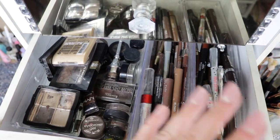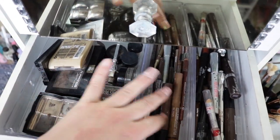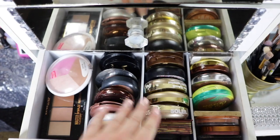Here are all my eyebrow products — I have a lot. Benefit, Brow Mama, Maybelline, NYX, I just have a ton. I don't even want to go through this because there's so many.